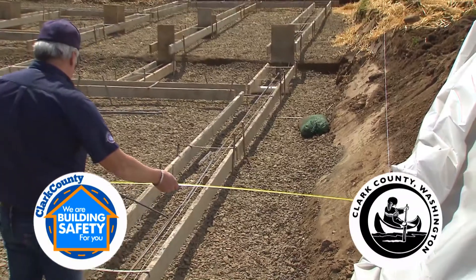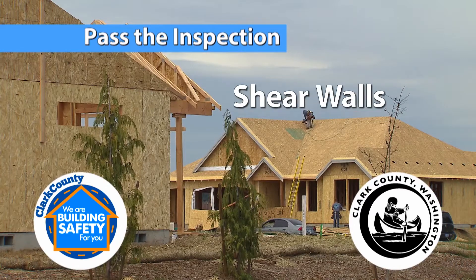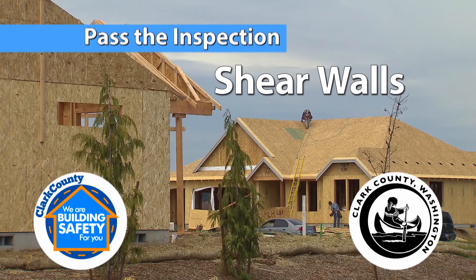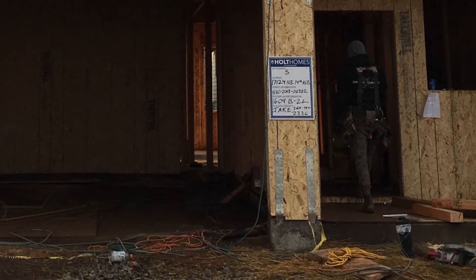We've made this video to help you pass your shear wall inspection the first time. Shear walls help a house withstand wind and earthquake forces and still stay attached to the foundation.